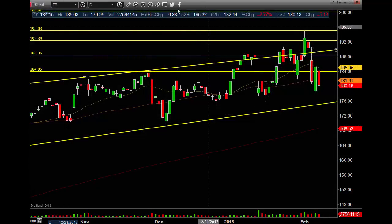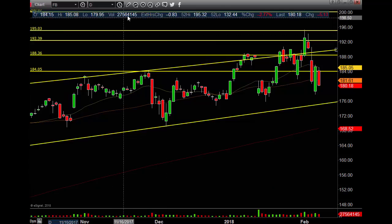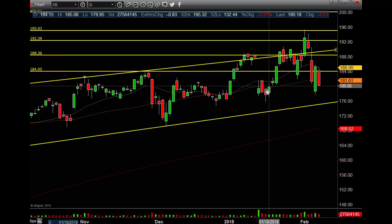Alright guys, let's get right into the video. Facebook had $27 million on the day. Volume is picking up, not like we were when we were selling. Even the selling wasn't too bad down in here, but great volume. I think they had earnings back in this section somewhere.